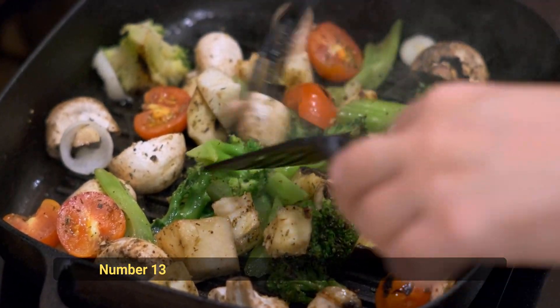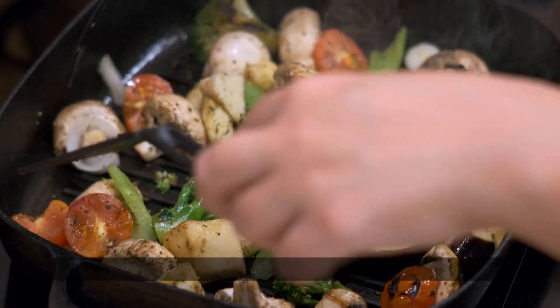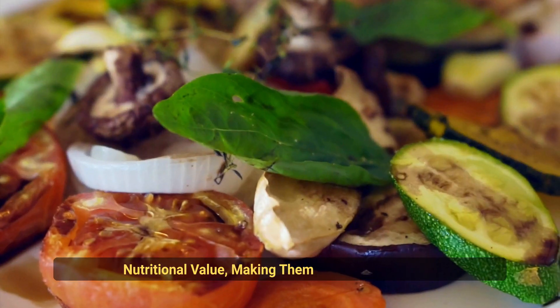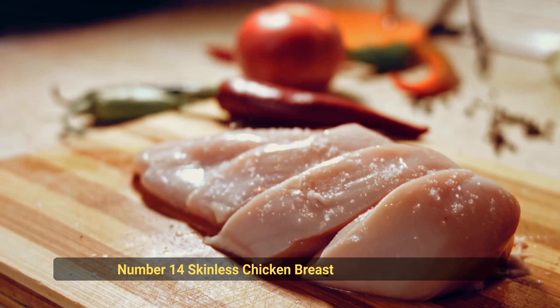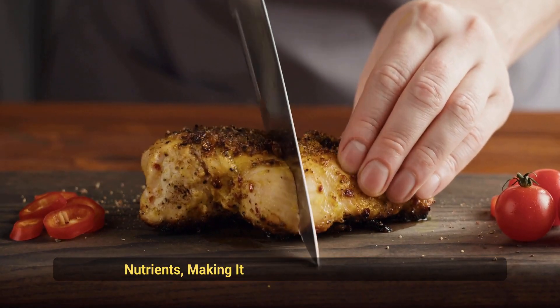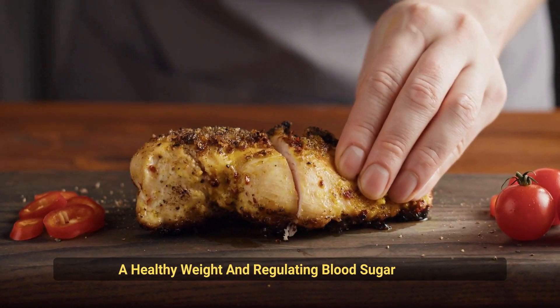Number 13: Roasted Vegetables. Roasting vegetables brings out their natural sweetness and enhances their nutritional value, making them an excellent choice for blood sugar control and weight management. Number 14: Skinless Chicken Breast. This lean protein source is low in calories and high in nutrients, making it a great choice for maintaining a healthy weight and regulating blood sugar levels.